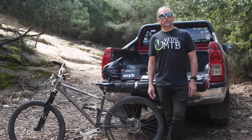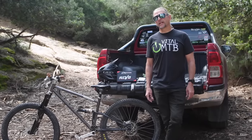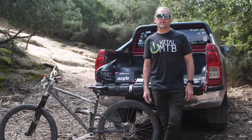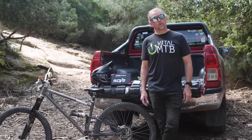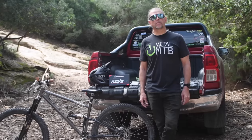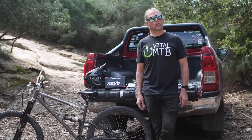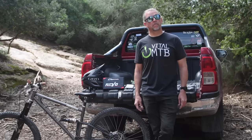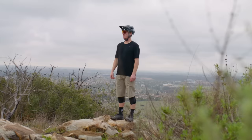Velocio is well known in the road and gravel world for producing high-end riding apparel, but despite launching their mountain bike line back in 2018, many mountain bike riders aren't that familiar with the brand. With a focus on creating highly durable gear from premium fabrics with calm, subtle colorways, their latest product line is sure to jump right towards the top of your must-checkout list if you're in the market for some fresh, sleek riding gear.